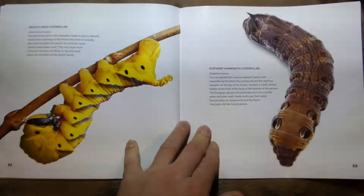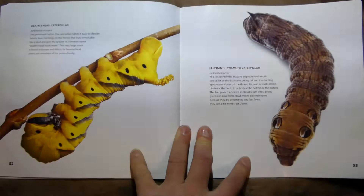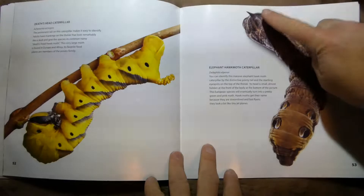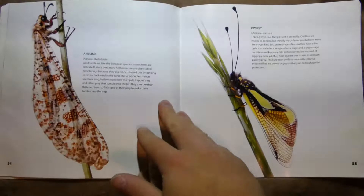Then we have the Death's Head Caterpillar — probably because it looks like death. Looks pretty neat though, I like the stripes. And this is an Elephant Hawk-Moth Caterpillar — do you see the little horn on its butt? It's identified by the distinctive pointy tail and the startling eye spots that look like they're looking at you.